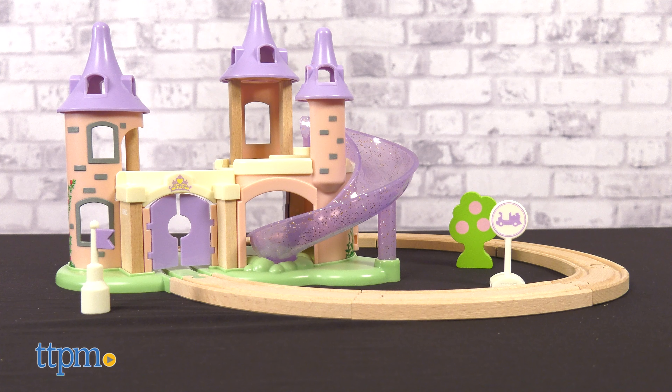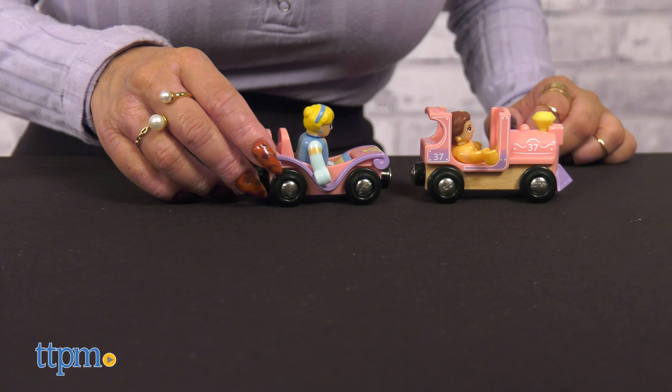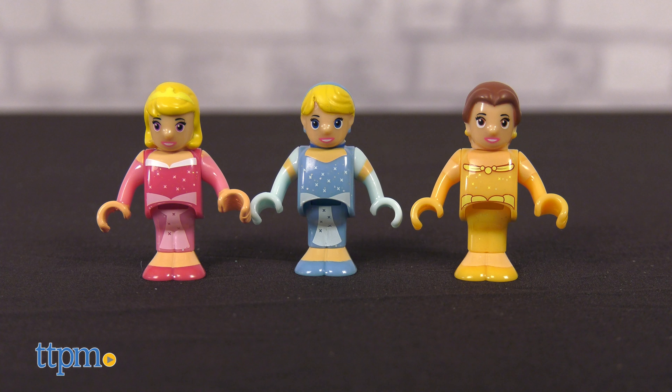This charming playset includes a magnificent princess castle, wooden train tracks, wagons, and three Disney princess characters: Princess Cinderella, Princess Belle, and Sleeping Beauty.